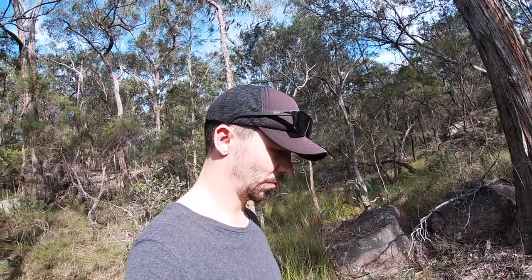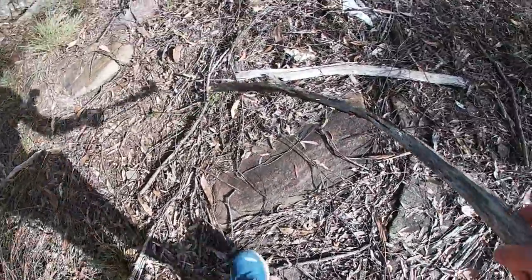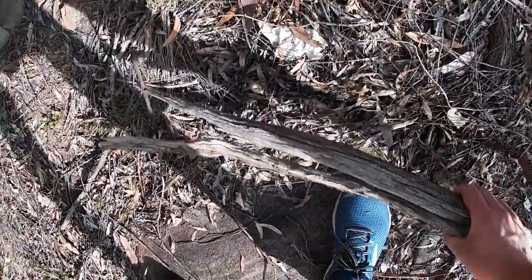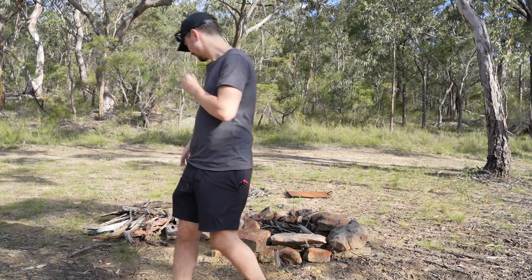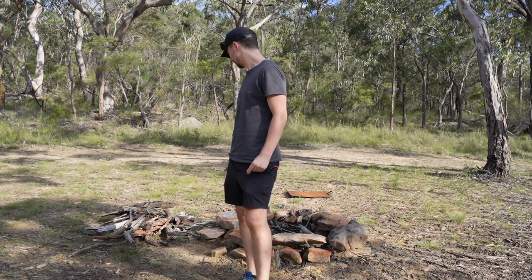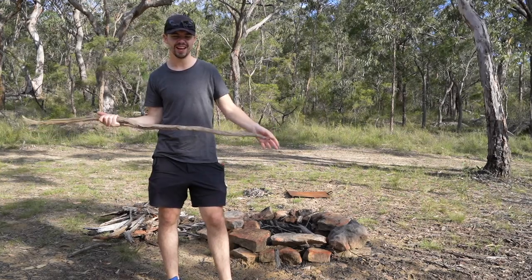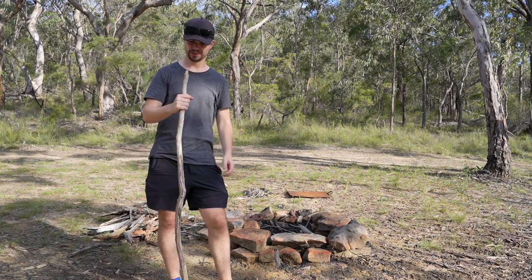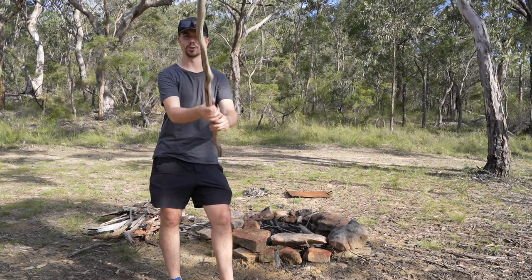I've actually never collected natural firewood before - this is like Michael Scott survival camp 101. Got a couple of updates: firewood is somewhere between too much and too little, should keep me going for a while. And second bit of news - look at this stick I found! It's got like a handle and a spear end. Tom and Ed, if you're watching this, remember stick wars at school?